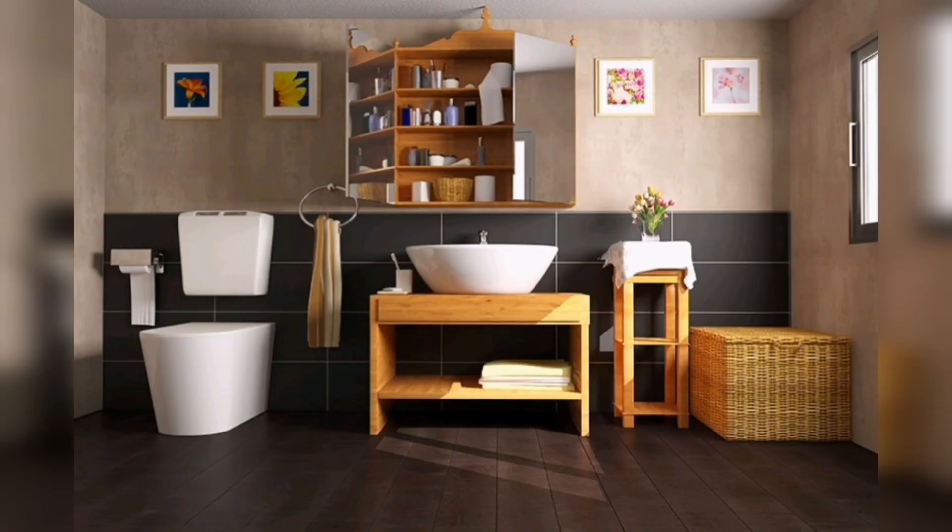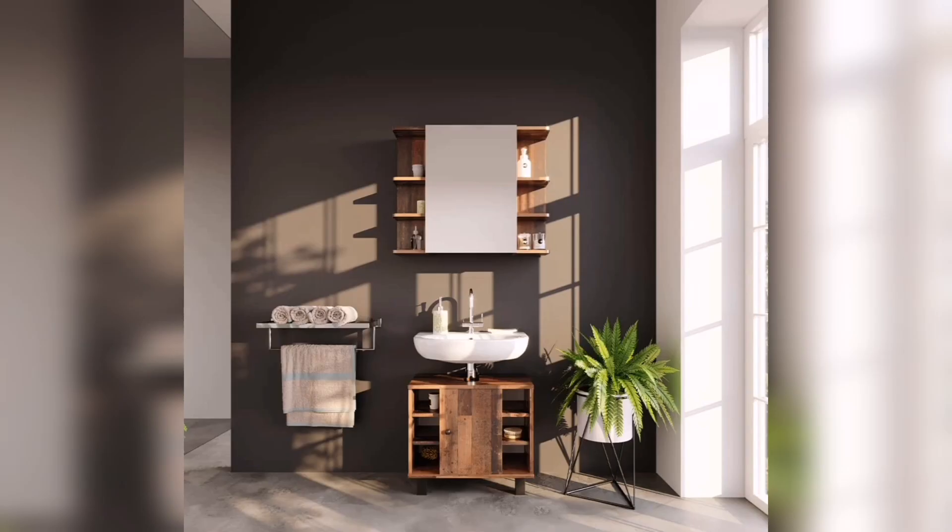I hope you like these bathroom wooden cabinet design ideas. Please like and subscribe to my YouTube channel. Thanks for watching my video.